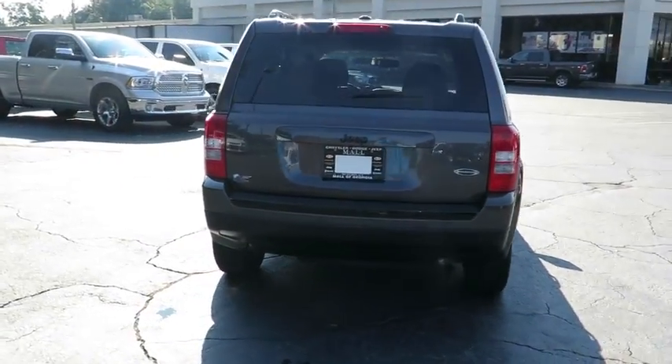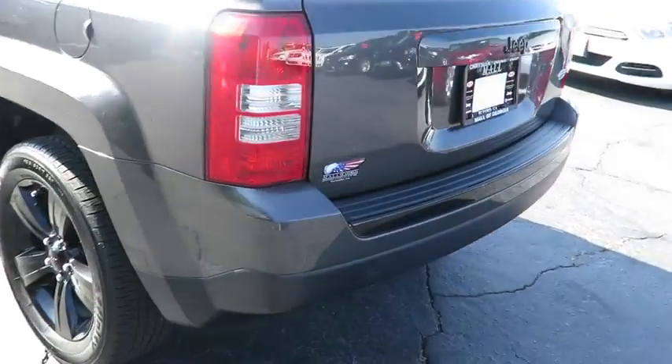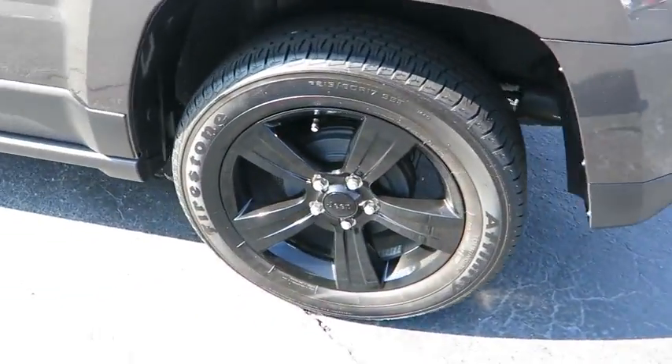Here are some of this vehicle's great options: Bluetooth hands-free group, low tire pressure warning. Your new ride is just a phone call away.